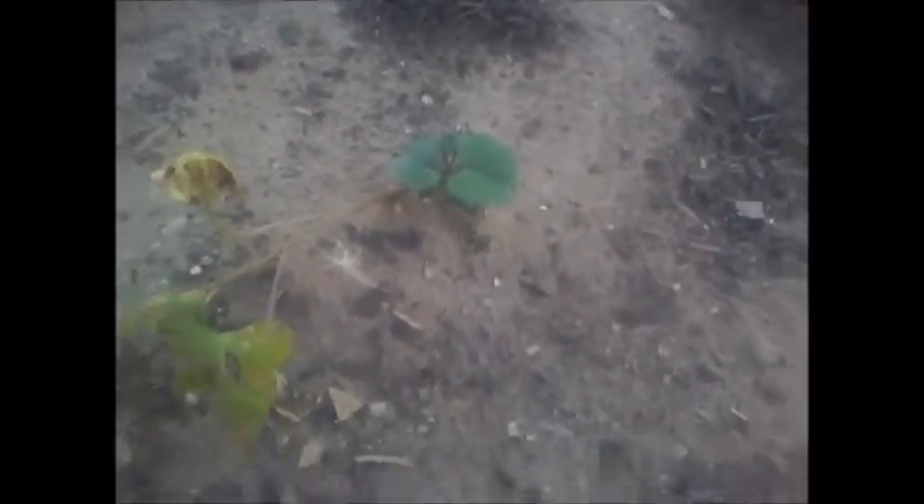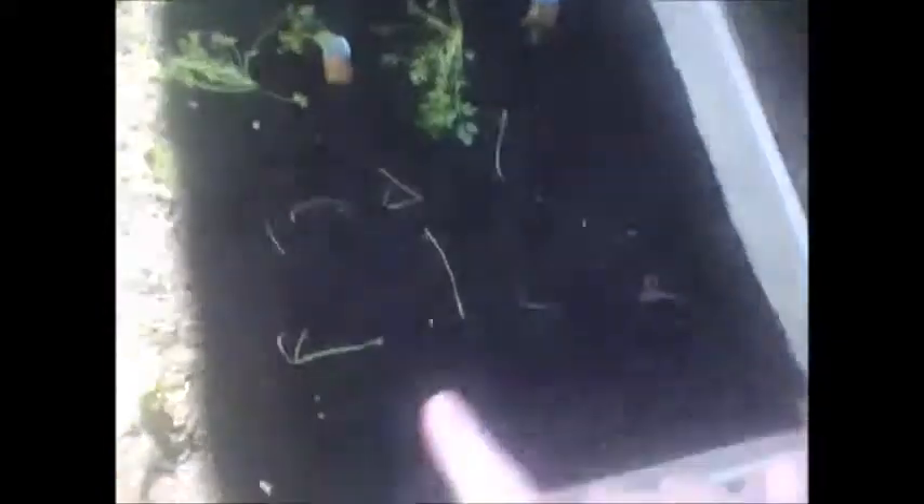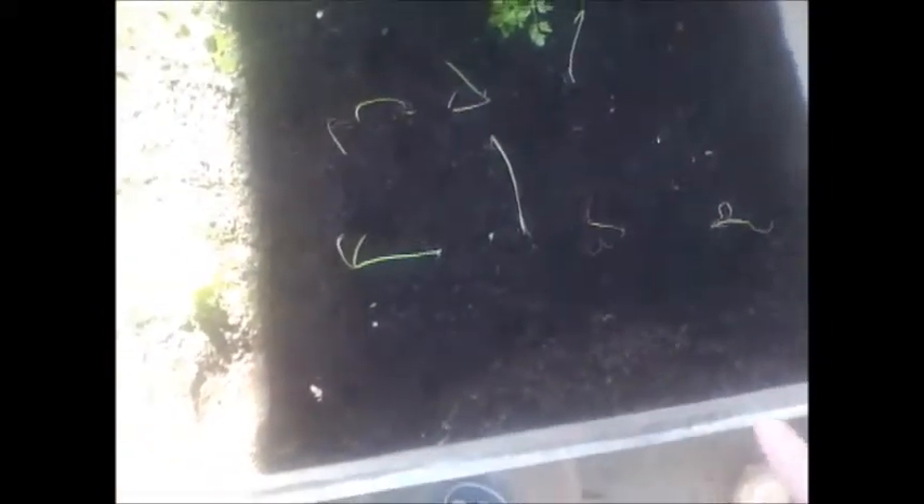I've got sweet potatoes coming up so they seem to be doing all right. This is what I've been working on this morning — I've got celery, carrots at the top there, and red onion. I don't know how to plant red onion bulbs to be quite honest, but I've got a punnet of each.